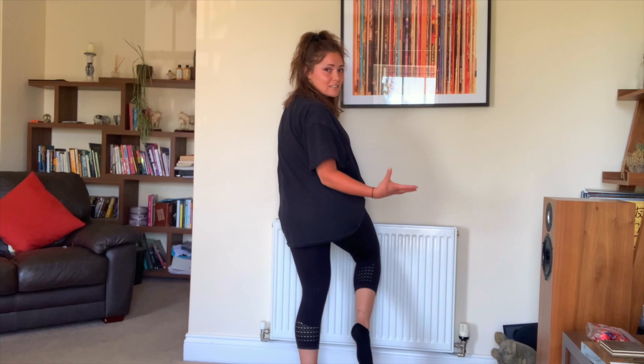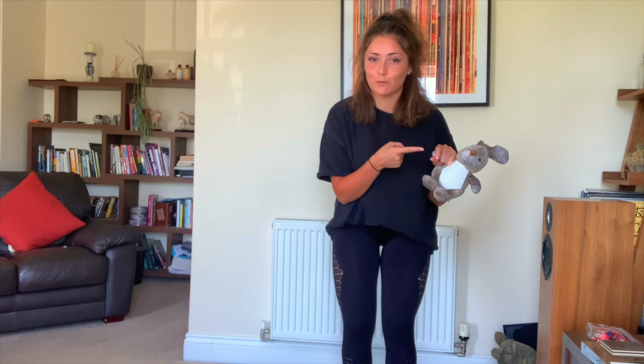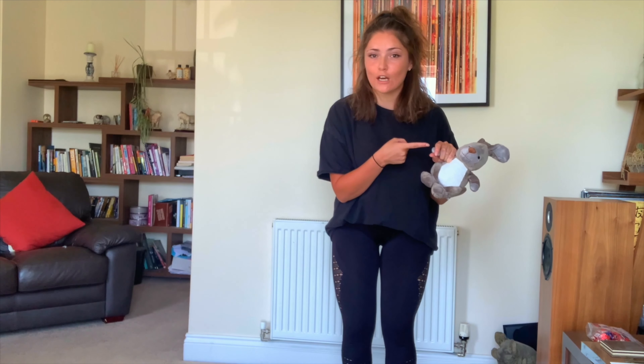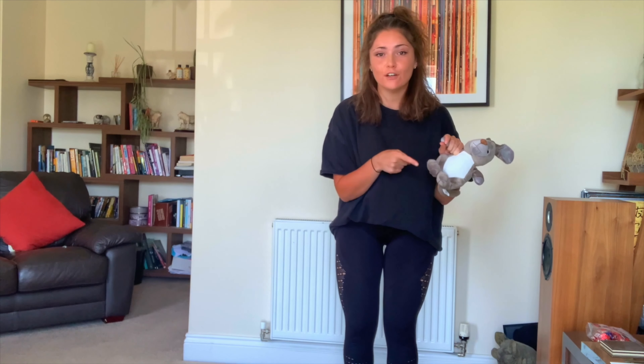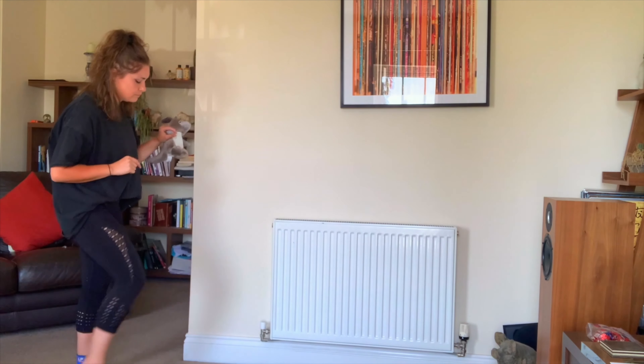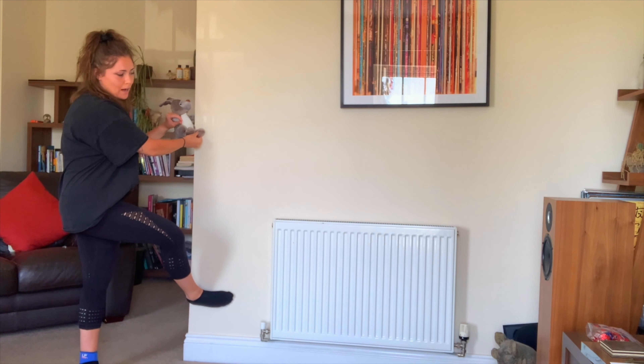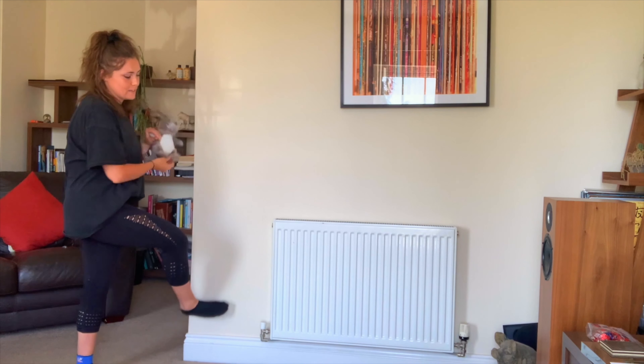Okay, so this is where you use your toys and link up. I'm going to grab one of my toys. Everything I do, I have to make sure my toy is doing as well. So we're going to start by putting our foot on the wall. We're then going to put our bottoms on the radiator. Freeze.